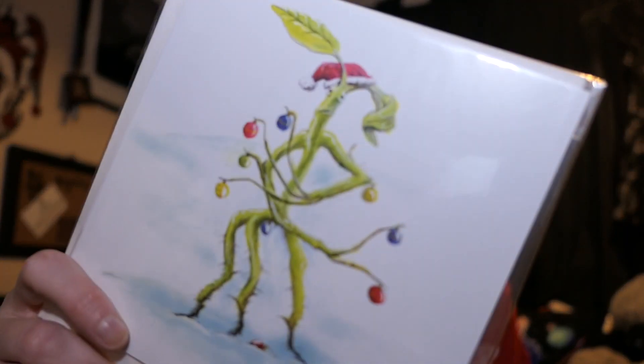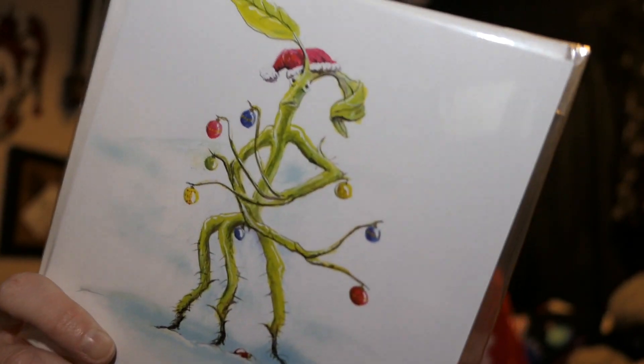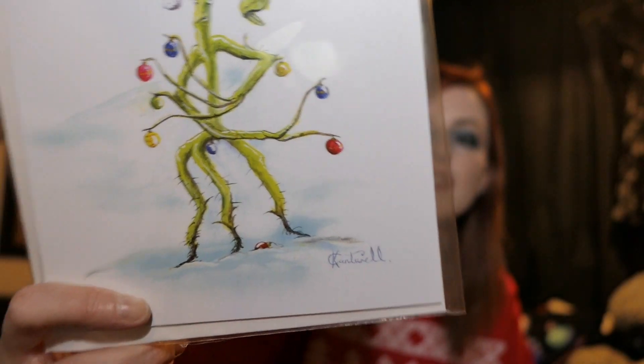We have some Christmas cards, which we got last time as well. It is Picket looking all Christmasy, and the one behind that is a Santa Claus on a broom flying past Hogwarts. If you want to see what it looks like, go to the November box because I don't really want to open this. I now have two sets, but I suppose I could keep a set and send a set.